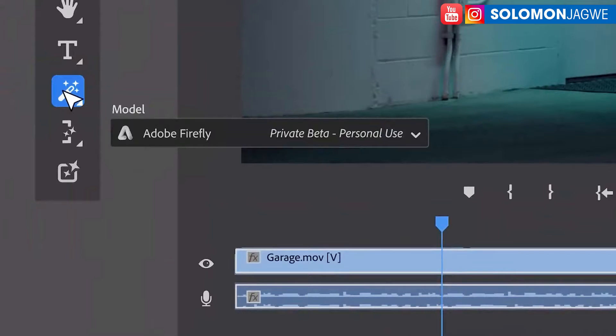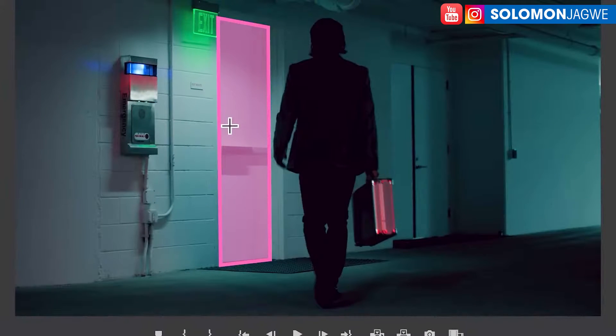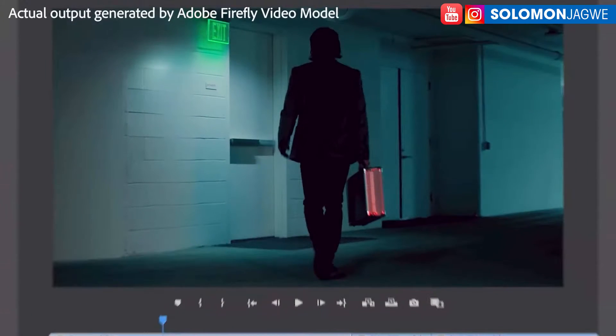Another feature coming in 2024 is the ability to remove objects while editing footage — this is not a still image, this is actual footage. Using Adobe Firefly, you can process the video, and it highlights different elements within the video. You're then able to remove the object from the footage. It does its own internal tracking and performs something like content-aware fill, but for video. You can select an object and remove it — just like that.